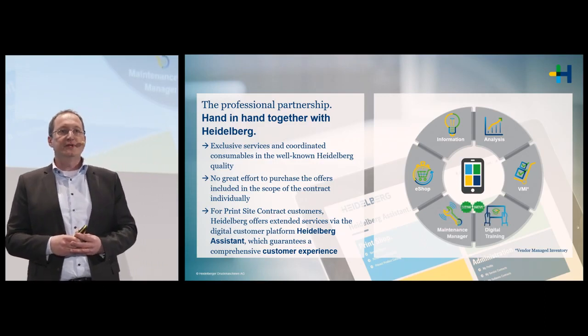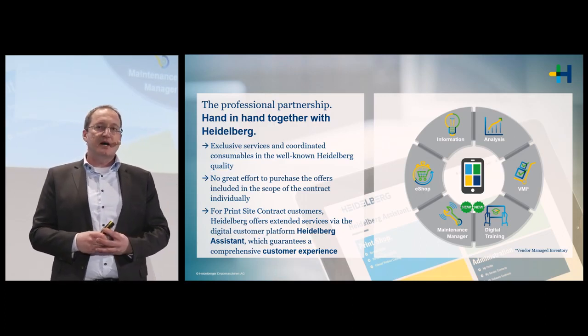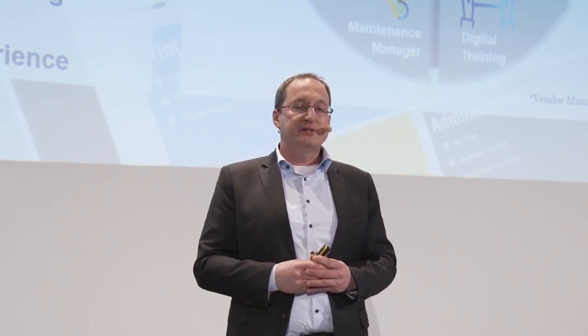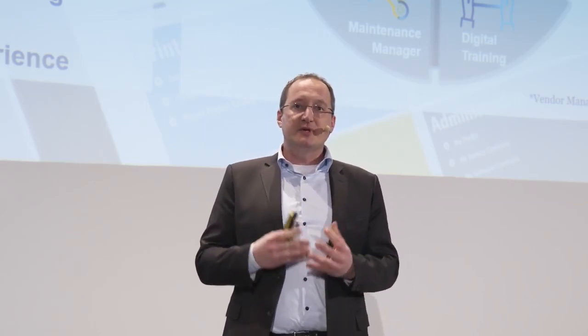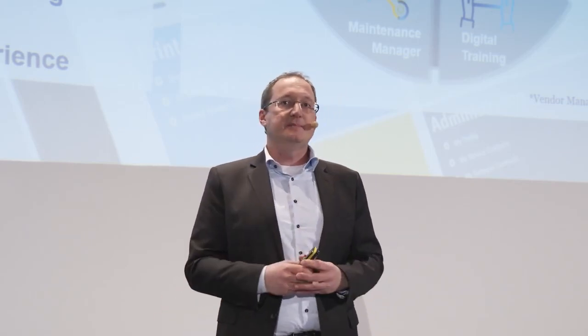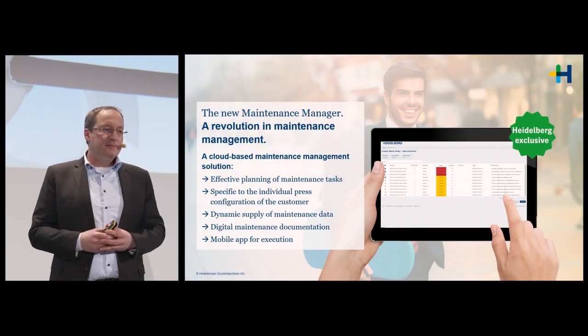New features launching at Drupa, accessible via the Heidelberg Assistant, are the Maintenance Manager and Digital Training. The Digital Training is a tool that gives you better access to our knowledge via videos and short tutorials — faster access to every area of your print shop. Knowledge from highly experienced people reaches junior staff; everyone can be skilled and trained via these online tutorials.